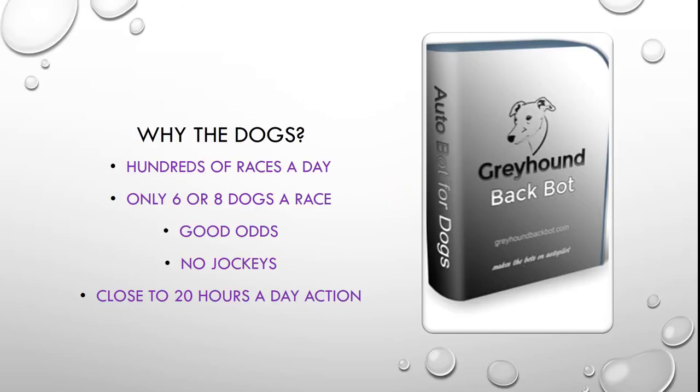Why the dogs? There's hundreds of races each and every day and there's only 6 dogs in the UK racing, or 8 dogs if you're betting Australia or New Zealand. There's some good odds to be had on the favourites, there's no jockeys and close to 20 hours of action every day.